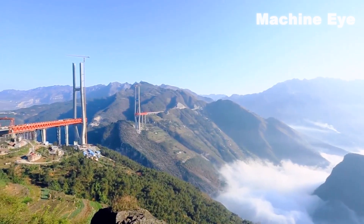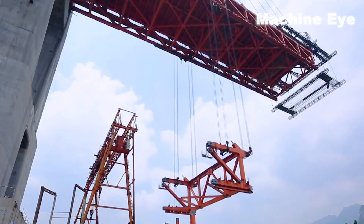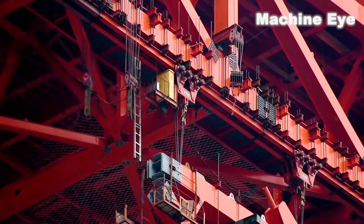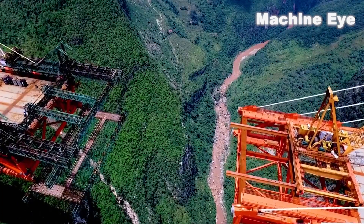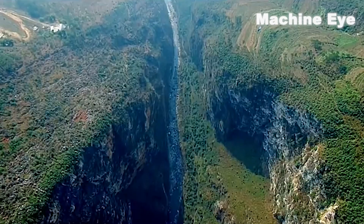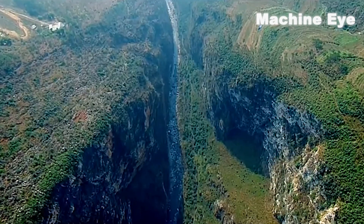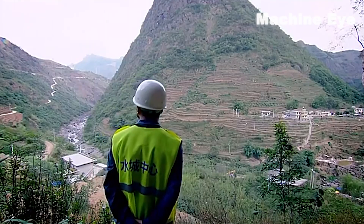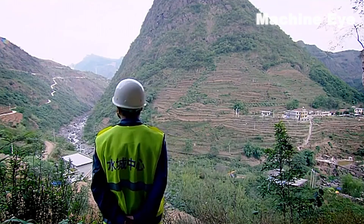When the bridge was built, it was also very difficult, because it was a world precedent to build a bridge over such a deep canyon. It is even more difficult to transport the concrete from the bottom to the top, since the canyon is too deep to build a temporary scaffold for the bridge deck. This was a huge challenge for the engineers who designed the bridge.